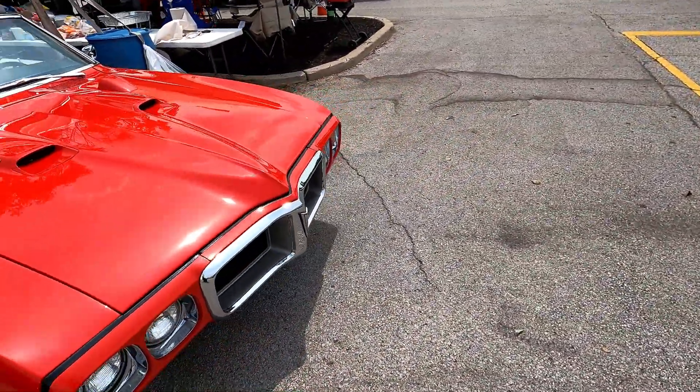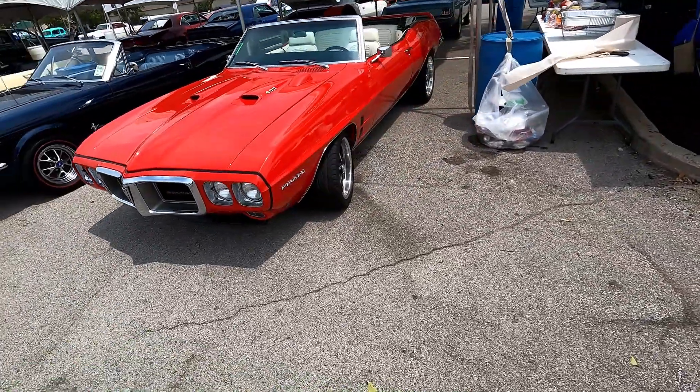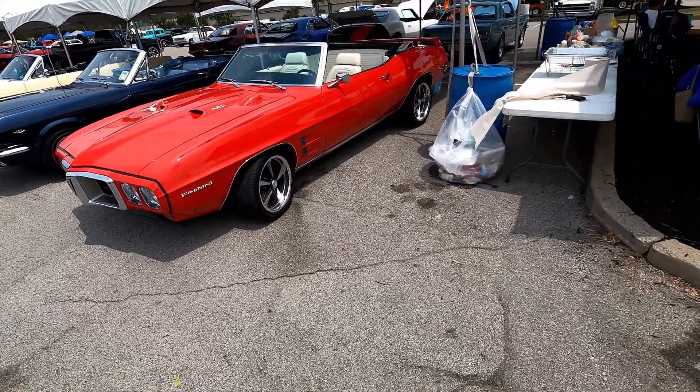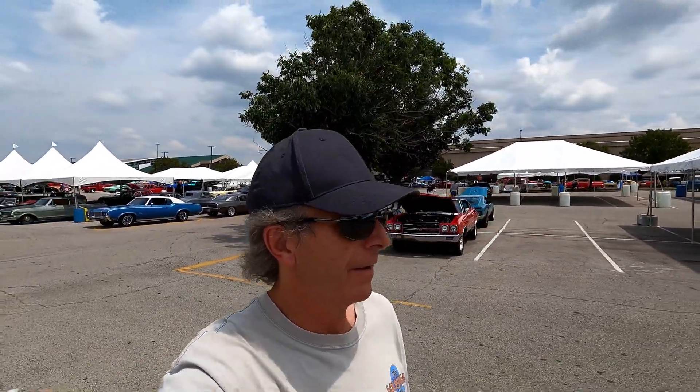I'm getting closer to my jam — my classic car. Dude, GTO... this is the Firebird, 1969 edition, convertible. Look at that — just a beautiful car. Today's the last day of the Street Rod Nationals; I'm getting in on the tail end. A lot of cars have already gone, but we're talking about 10,000 vehicles — there's still a lot left to check out.